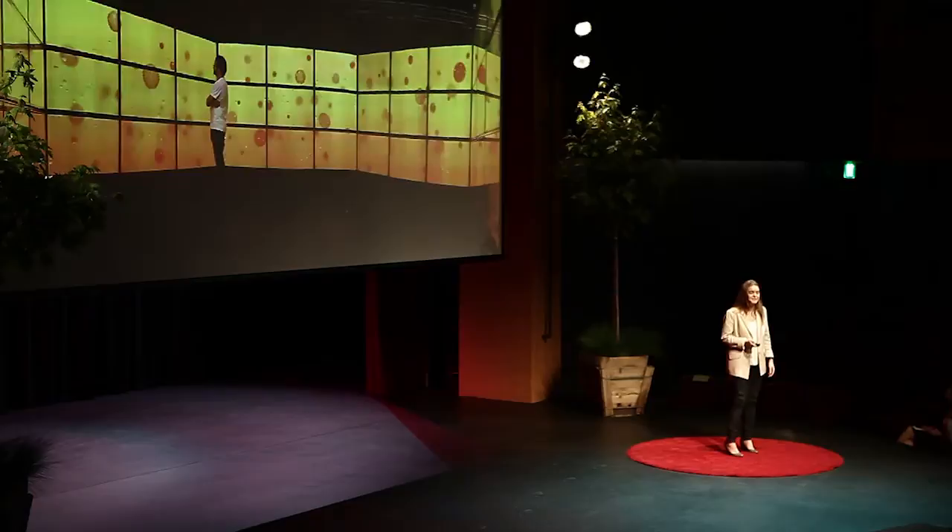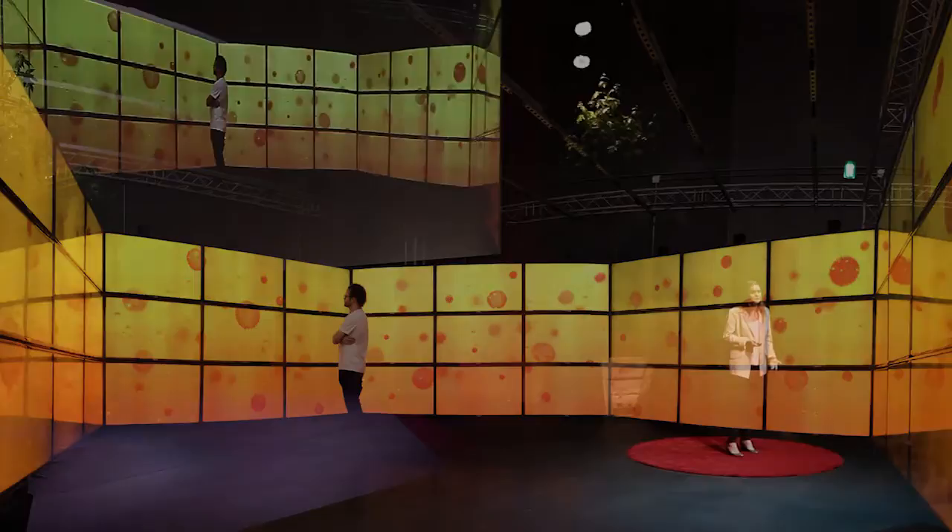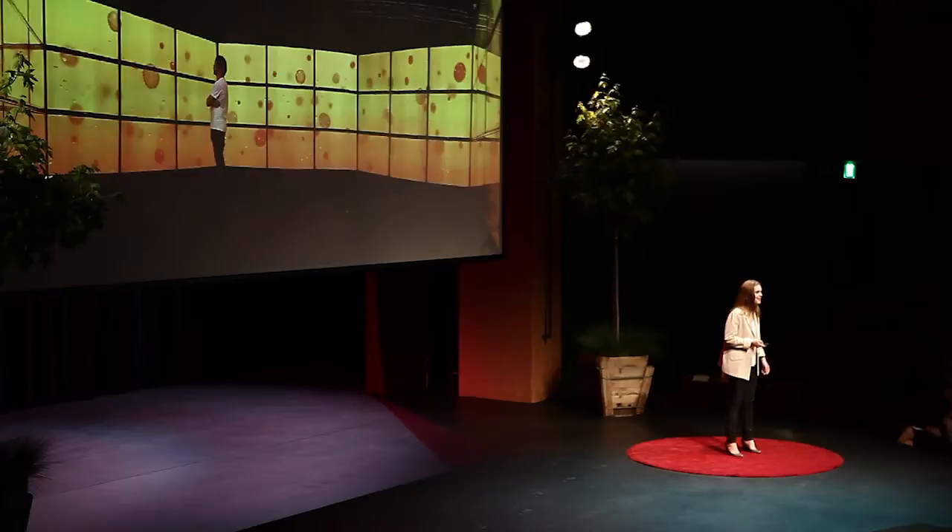I displayed this piece in a hexagonal room made of video walls so that the viewer could be trapped in a single cell of a honeycomb, suspended in high-energy matter.